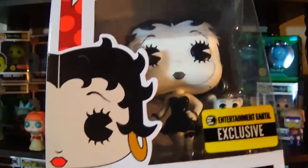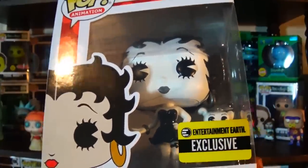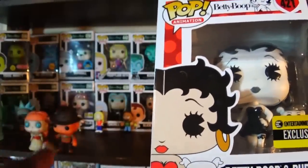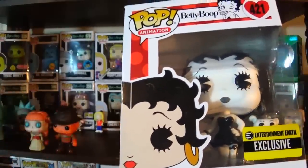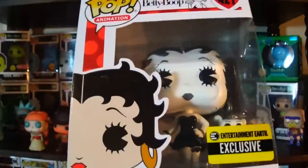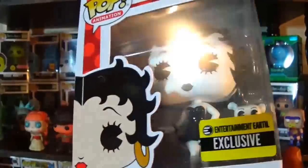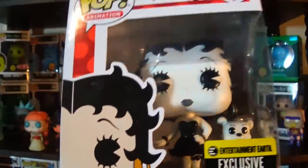The other Betty Boop Pops I've really been enjoying — the Angel and Devil Betty Boop I might get as well if I see the pair together at a good price. I'm also looking forward to the Mermaid Betty Boop, which I think will look great with a glitter paint job. The Sock Hop Betty Boop is one I'm trying to track down right now. Speaking of horror, I really want to get the Pet Cemetery Pop set with Gage and Church. I was trying to find those two online together but most retailers seem to have either one or the other in stock, so I may have to hit the stores.